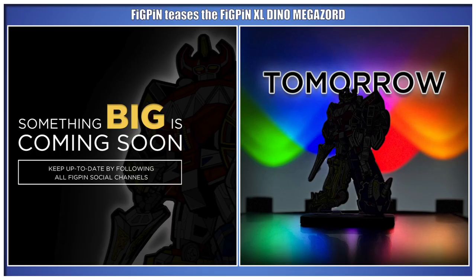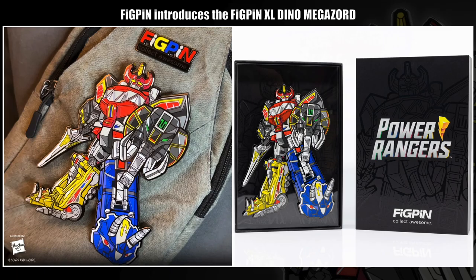Just when I thought it may have been over, Figpin reveals the return of Figpin XLs with the XL Dino Megazord.